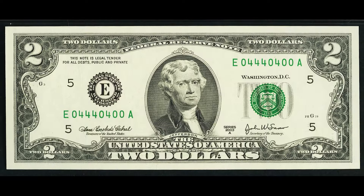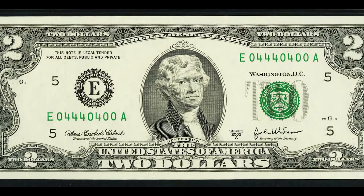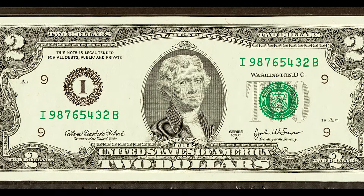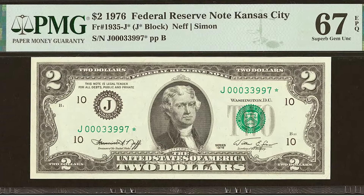Have you ever come across a rare $2 bill and wondered how much it's actually worth? In this video, I'm going to go over every single thing you need to know about a $2 bill that will make it rare and valuable, starting with this first $2 bill from 1976.